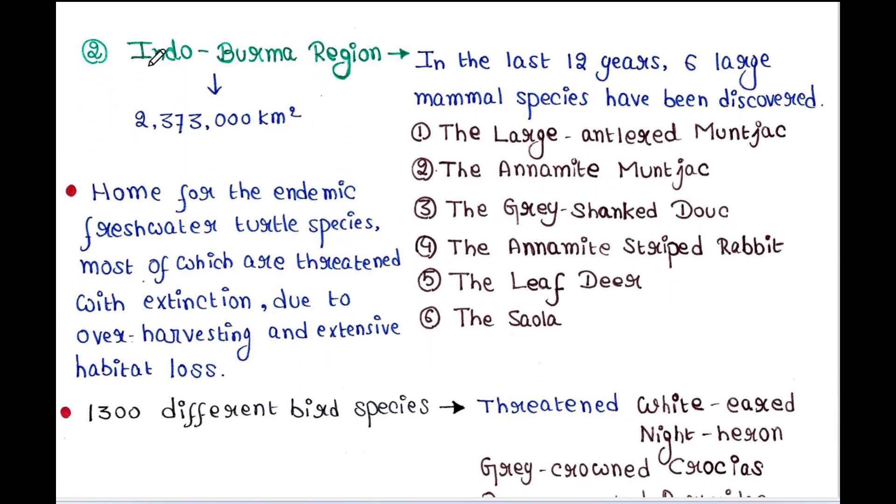The next region is the Indo-Burma region. This region occupies 2,373,000 square kilometers. In the last 12 years, six large mammal species have been discovered in this area: the large-antlered muntjac, the Annamite muntjac, the grey-shanked douc, the Annamite striped rabbit, the leaf deer, and the saola. This region is home to endemic freshwater turtle species, most of which are threatened with extinction due to over-harvesting and extensive habitat loss. This region has 1,300 different bird species.